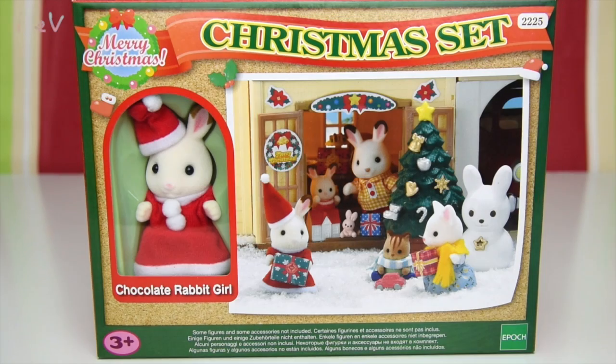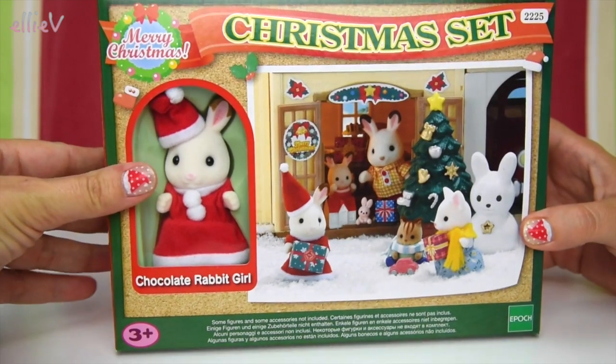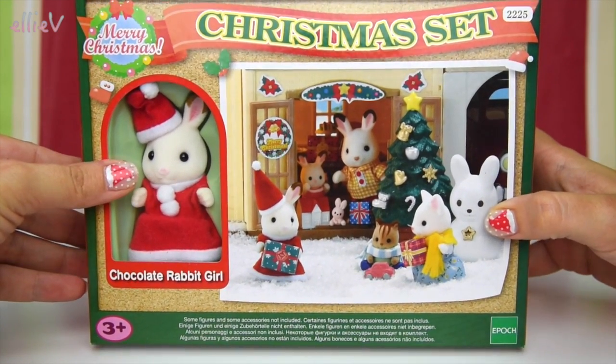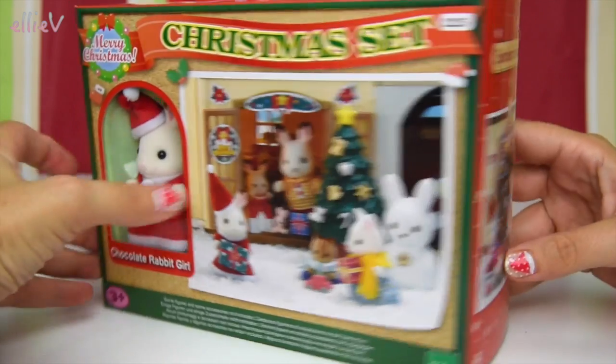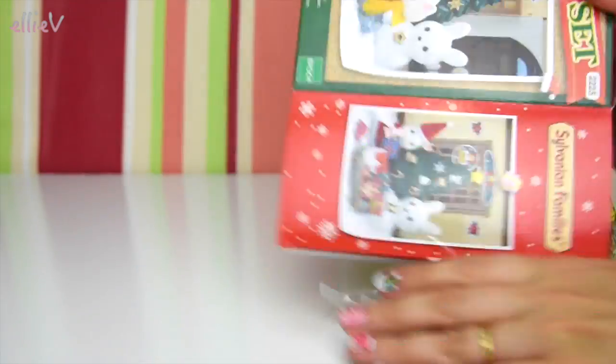Hello, welcome to LEV Toys. I have a Christmas treat for you. It is the Sylvanian Family Calico Critters Christmas set and it comes with Freya, the Chocolate Rabbit Girl, and she is all dressed up in a warm, snug Santa outfit with a little hat and warm, snug red dress with bobbles on it. It's so cute.